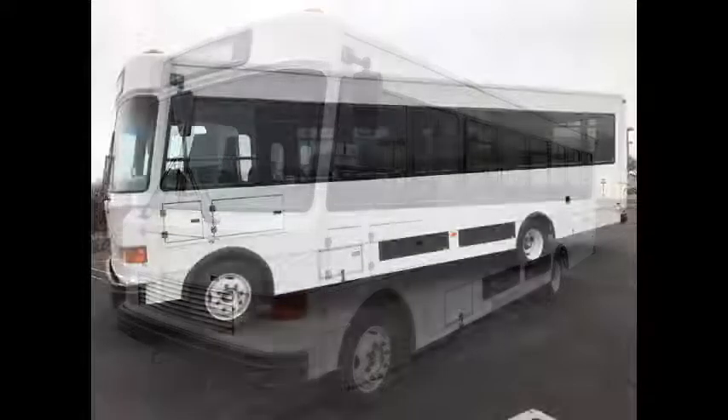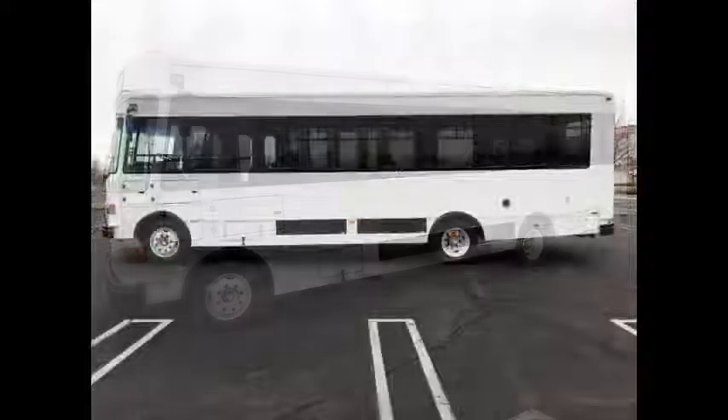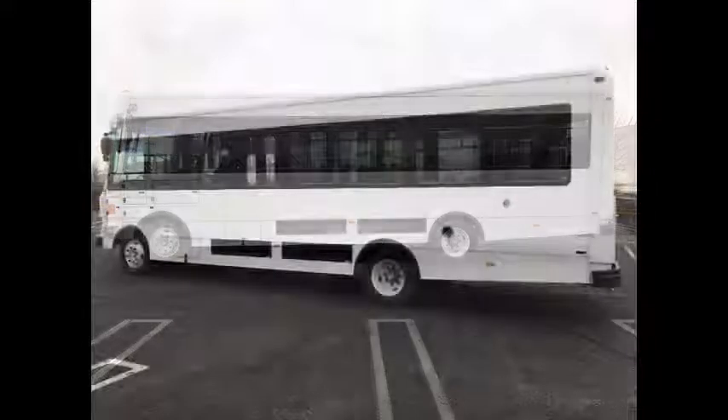This used bus for sale has a clear title. It is clean both inside and out — lightly used and perfect for luxury transport, including charter shuttle service, church groups, sports teams, or any tour. This beautiful bus can accommodate up to 28 passengers plus the driver and two wheelchair positions.